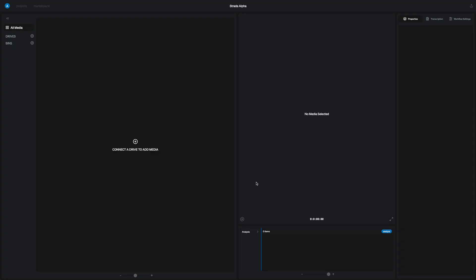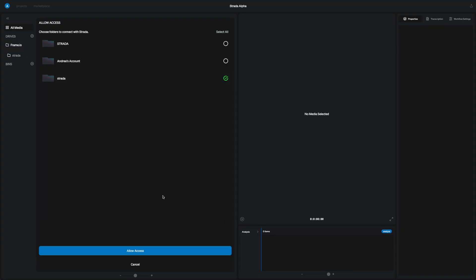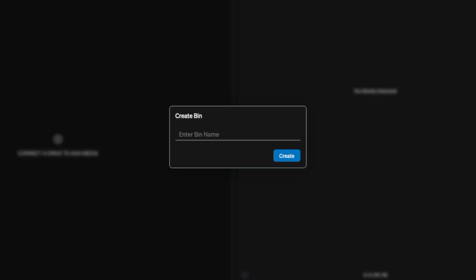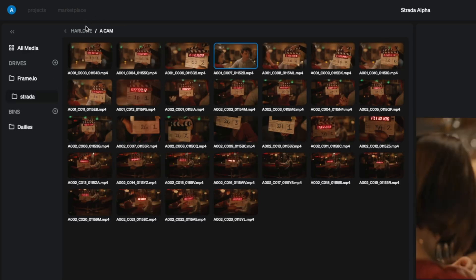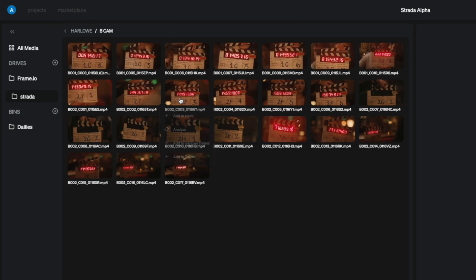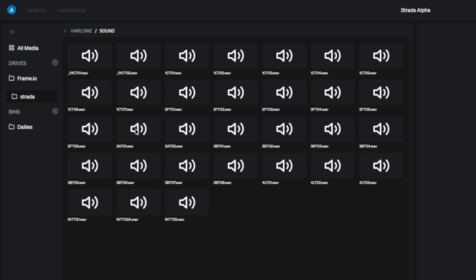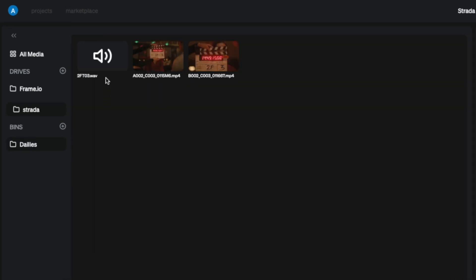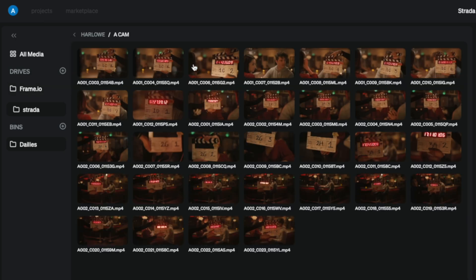So next we log into the Strata platform. Strata is able to connect to your existing cloud storage, so you don't have to buy new storage to use it. Right now my assets are in the Frame.io cloud, so we'll connect to that. Once I've connected, I can create a bin — I'll call this bin 'dailies.' Now in Frame.io, I just selected my A camera take and sent that to the bin, then B camera, then I navigate to the audio and send the audio take to the bin. These assets didn't actually move — they're still in Frame.io, just like in your non-linear editor where you can make bins without affecting the original location of your assets.